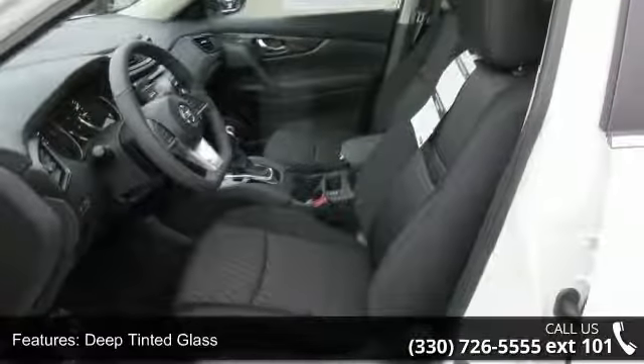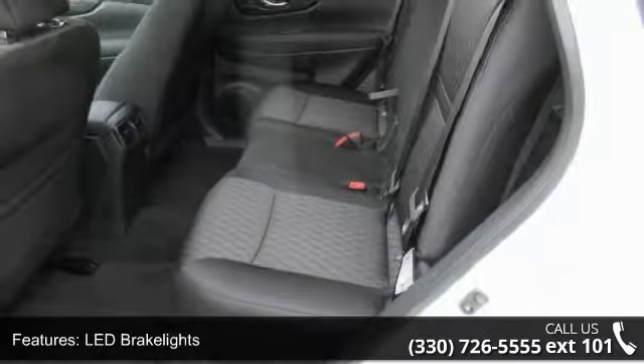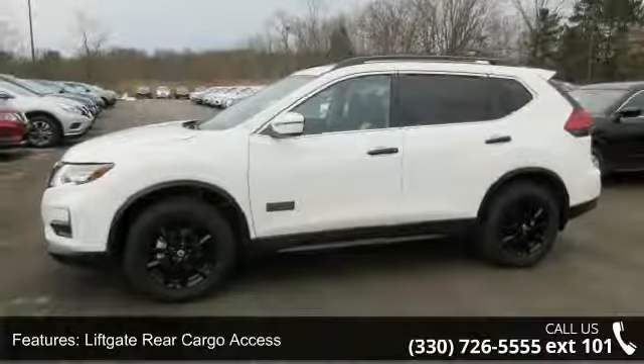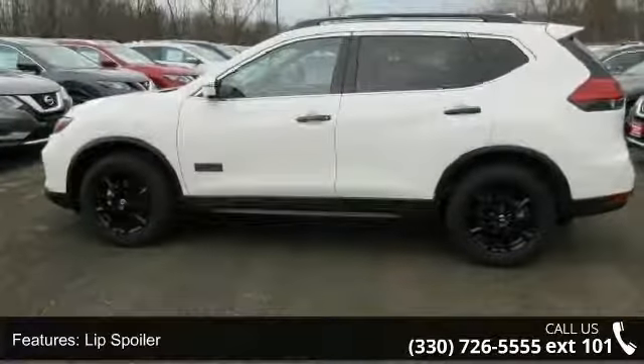Additional features include roof rack rails, steel spare wheel, and 17-inch aluminum alloy wheels. This vehicle shows low mileage and has a smooth ride. This car won't be available much longer — call now to schedule a test drive at our dealership.